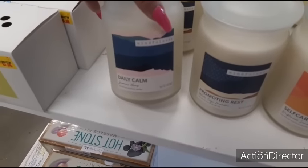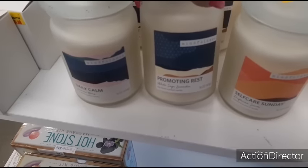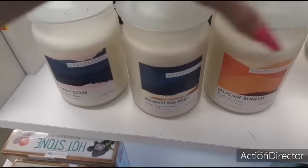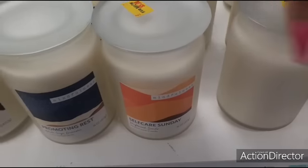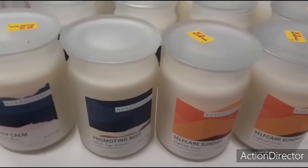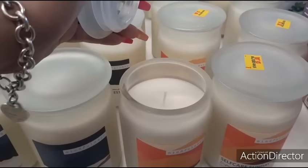You have 'Daily Calm', jasmine hemp sixteen ounces, promoting rest, white sage lavender, self-care Sunday, driftwood sands. Those are the three that I'm seeing. I'm pretty sure there's a one-wick - yeah, one wick.